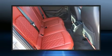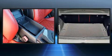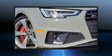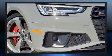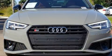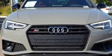Audi prioritized practicality, efficiency, and style by including leather upholstery, front and rear reading lights, power front seats, an outside temperature display, automatic dimming door mirrors, heated seats, and one-touch window functionality.